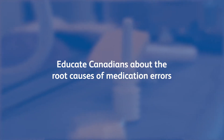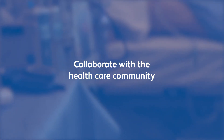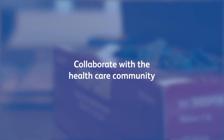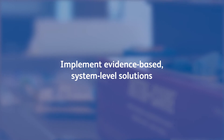Quality healthcare is a team effort. In partnership with stakeholders, we can educate Canadians about the root causes of medication errors, collaborate with the healthcare community to advocate for long-term sustainable guidelines and standards that address system vulnerabilities, and implement evidence-based system-level solutions to reduce the risk of errors.